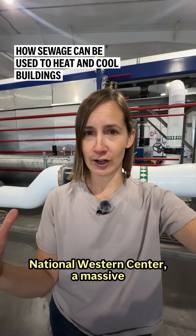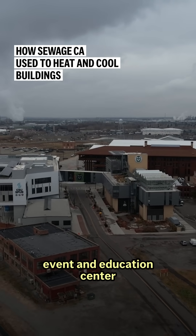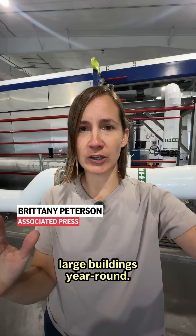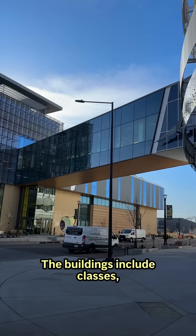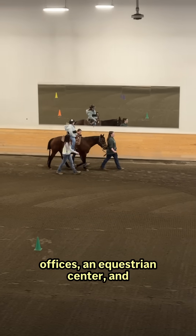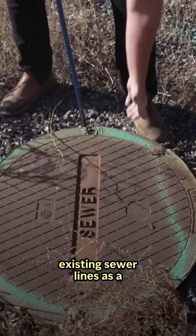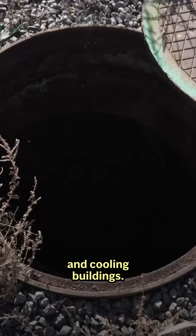I'm in the utility room at the National Western Center, a massive event and education center in Denver where sewage is being used to heat and cool multiple large buildings year-round. The buildings include classes, offices, an equestrian center, and even a veterinary hospital. The hope is that developers can use existing sewer lines as a low-carbon solution for heating and cooling buildings.